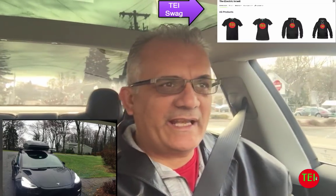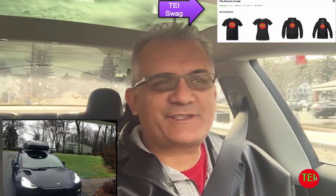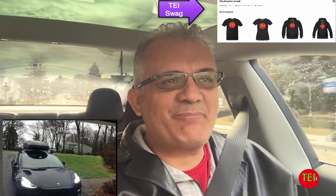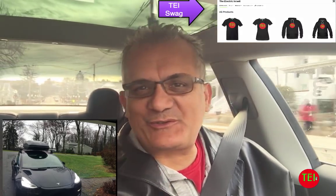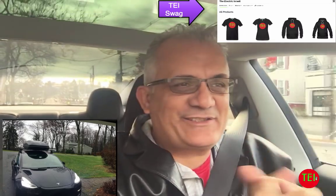Hello everyone, this is Boshe, the Electric Israeli. Thank you for watching and thank you for subscribing. If you're here for the first time, please hit that subscribe button. I appreciate your support through Patreon and shopping on my Electric Israeli store.